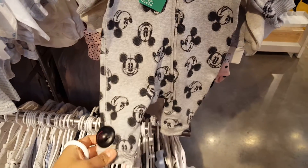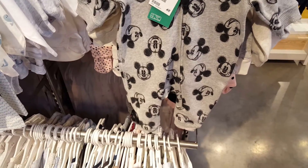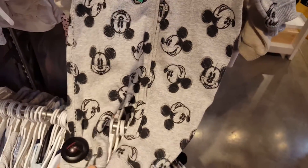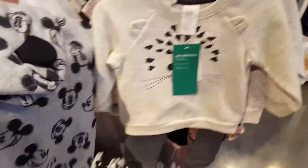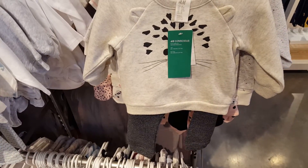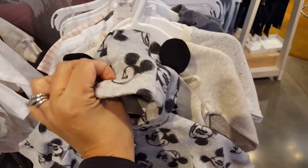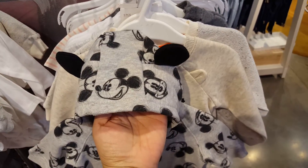One to zero months — yay! But look how much it is though, it's $24.99, it's so expensive. But you guys, it has the Mickey Mouse ears! Oh my gosh, look at that!